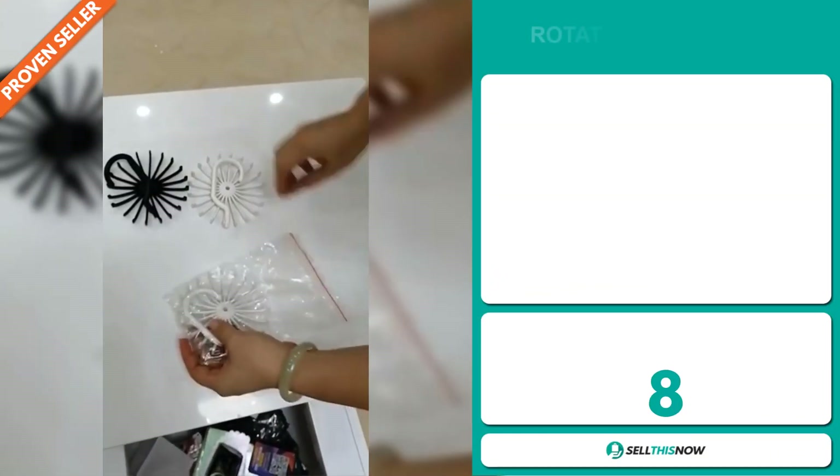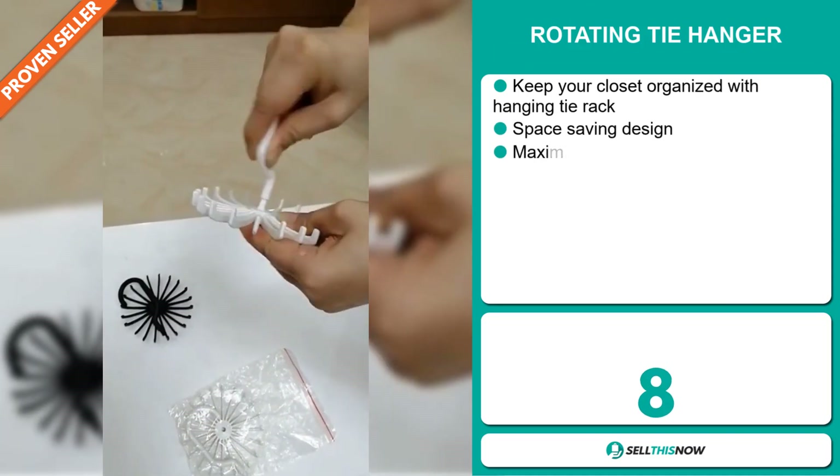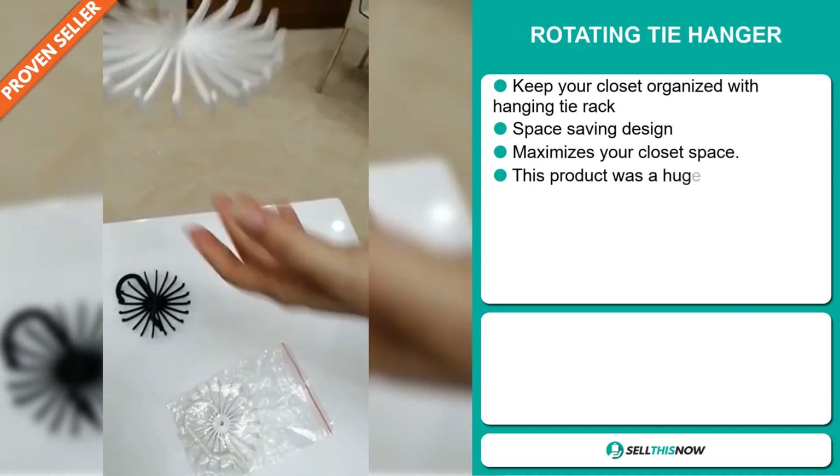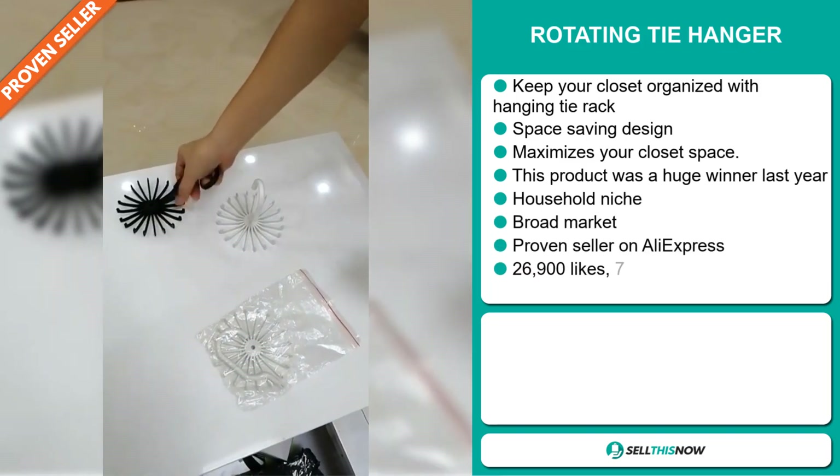Our next product is the Rotating Tie Hanger. Keep your closet organized with this hanging tie rack. It's a space-saving design and it maximizes your closet space. This product was a huge winner last year on the market.